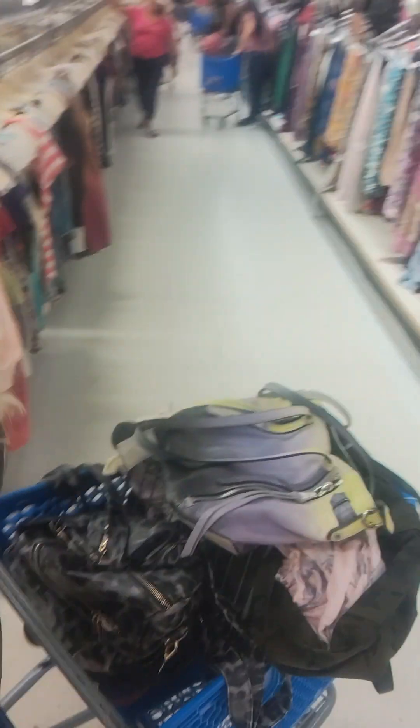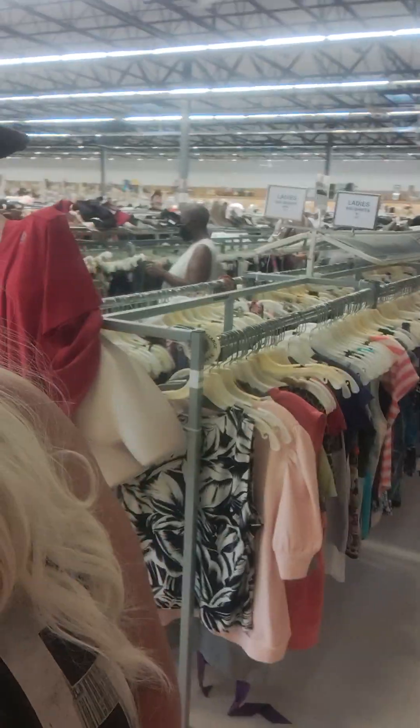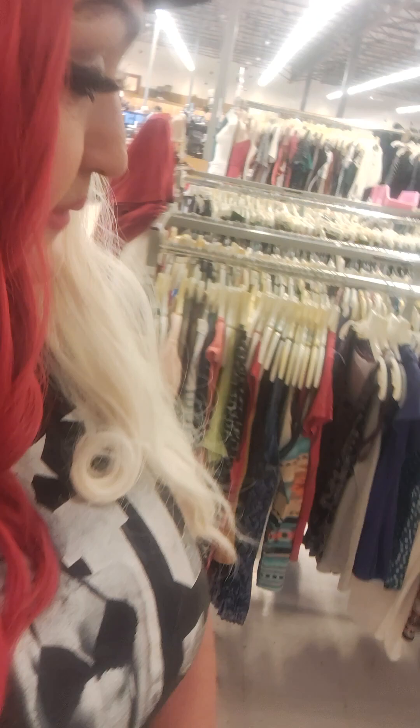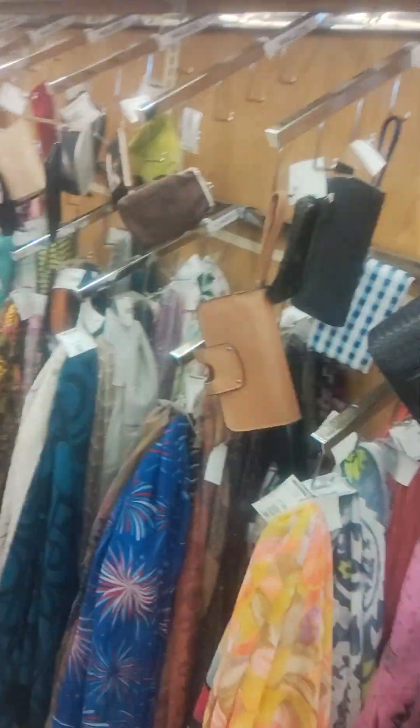Hi guys, welcome back to my channel. I'm over here at the Ohio Valley Thrift and I've got a big cart full of stuff I want to show you guys. I'm gonna find an area where I can go through this cart of stuff I got here. I'll go ahead and walk through real fast. It's super busy, like really busy over here. It's been picked over a lot, but I got quite a bit of stuff that I piled up. So what I'll do is stop over here, go through this cart full of stuff, and then I'll walk around the store after.